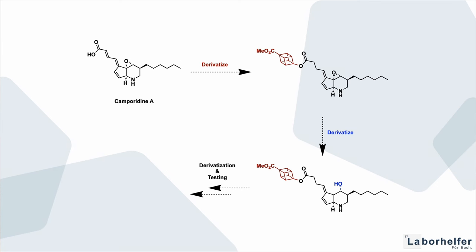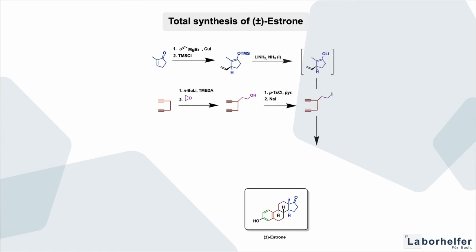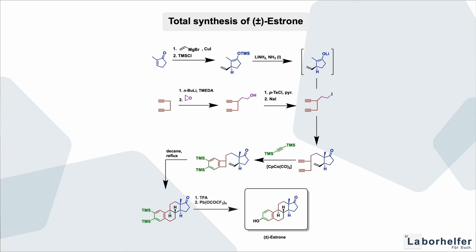If you only have small amounts of campuridine A, we cannot do a lot of testing. So it is now our challenge to find a way to synthesize it from scratch — that's what's called total synthesis. We try to synthesize a more or less complicated compound by using readily available chemicals, doing our chemical reactions, and slowly but surely building the framework that leads to our desired target compound.